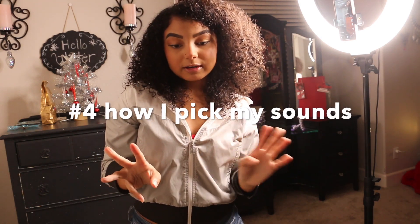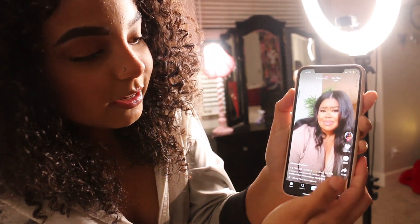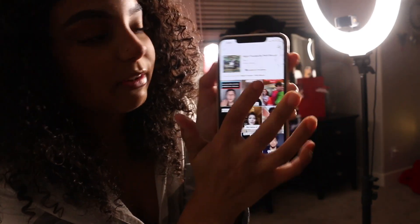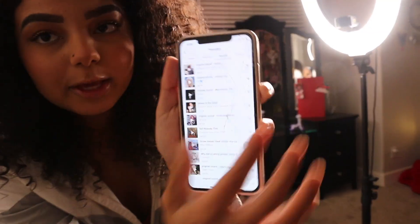I don't always have a plan for what kind of POV I'm going to do. There are three ways I pick a sound. I'll scroll through the For You page and if a sound catches my attention or I know it's very popular, I'll use it. I also save sounds when I'm not ready to film yet — if you don't know how to do that, you just click on the little circle on the sound, hit 'Add to Favorites,' and later you can find your saved sounds by clicking the bookmark tab.